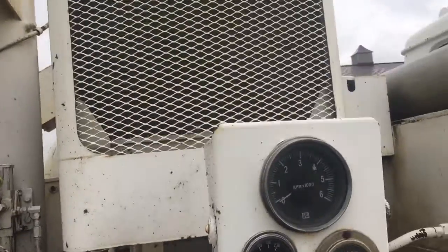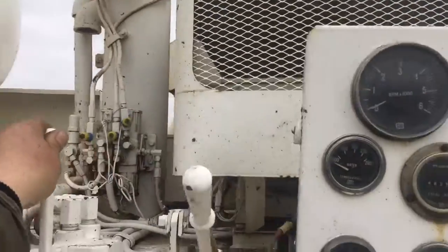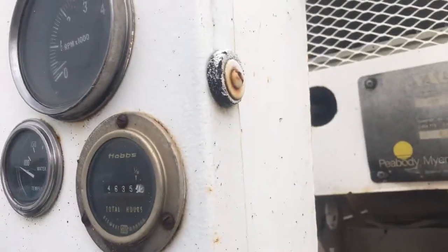The Ford engine here will turn over. We haven't tried to get it going — we were told that it is cold-blooded.